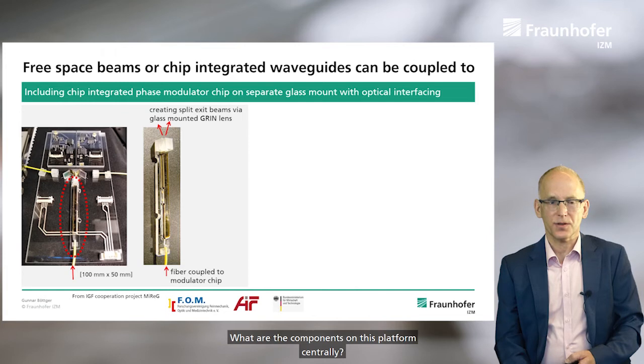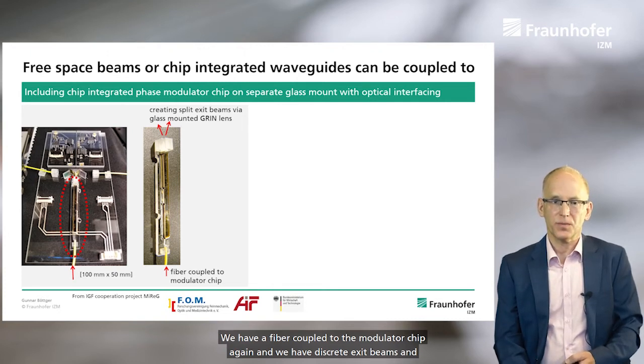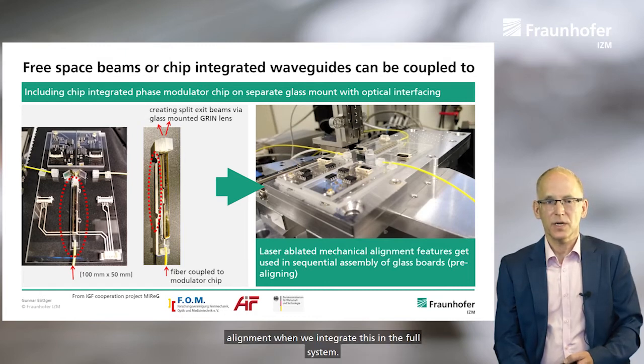What are the other components on this platform? Centrally, we use a modulator chip — an integrated phase modulator based on a separate glass mount — and it includes optical interfaces. We have a fiber coupled to the modulator chip, and we have discrete exit beams, and can also include laser ablated mechanical alignment features, so we can have some pre-alignment when we integrate this in the full system.